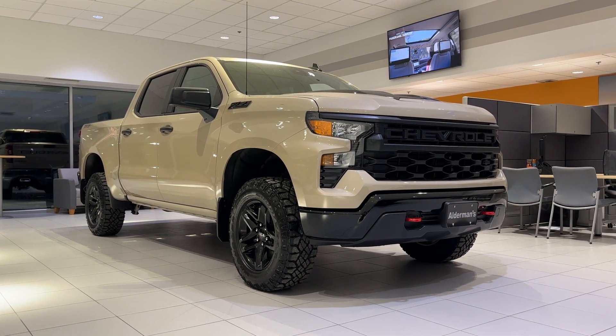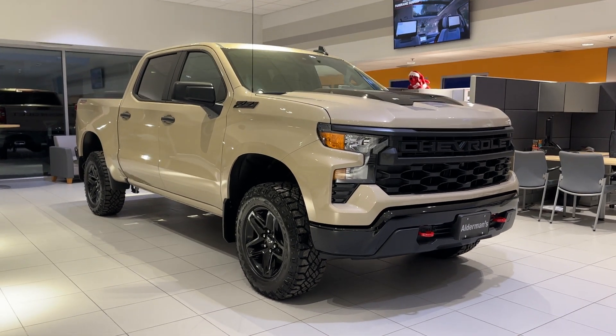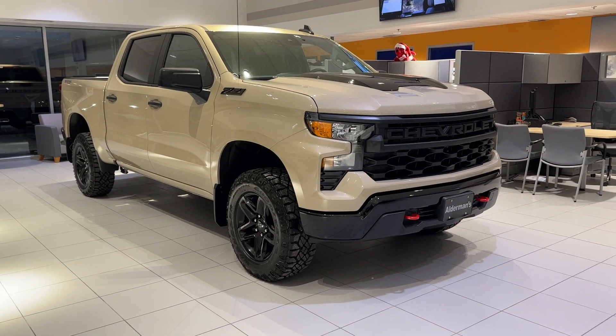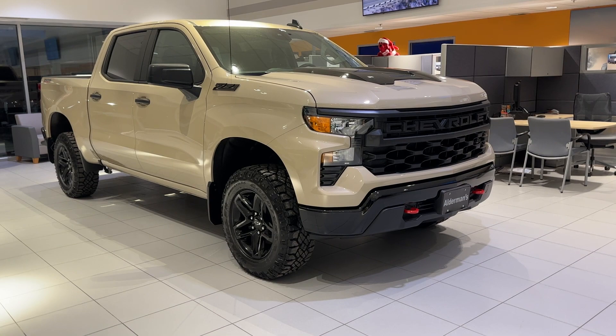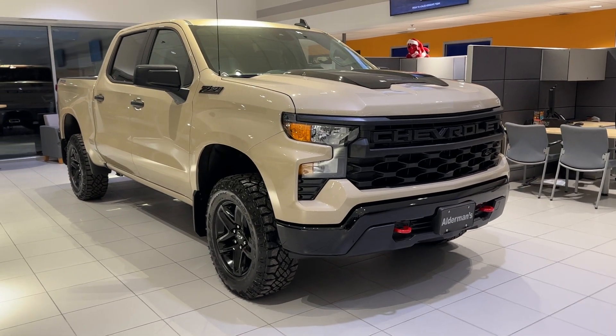Hello, Dennis. Mark Alderman from Alderman Chevrolet Buick GMC, Vermont's favorite car dealership. Dennis, thanks for inquiring about this 2023 Chevrolet Silverado Custom Trail Boss.